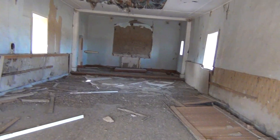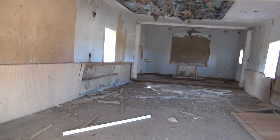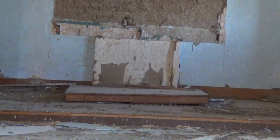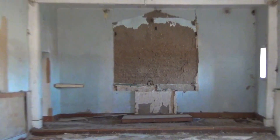This could have been a schoolhouse or could have been a church — I'm not sure which. But that definitely looks like an altar to me. You guys decide.